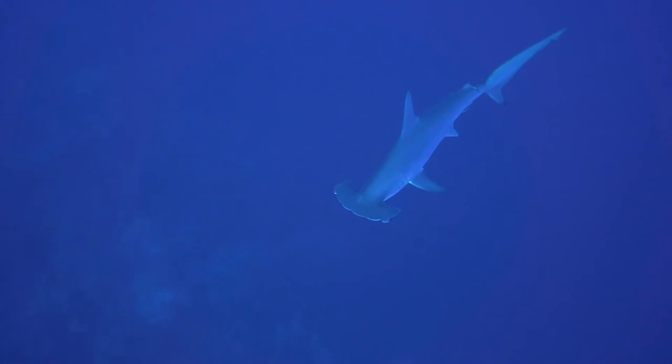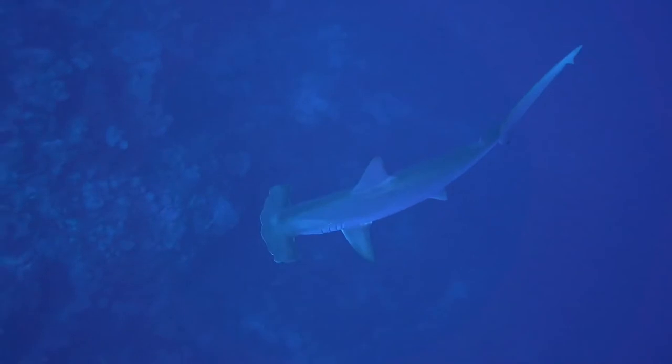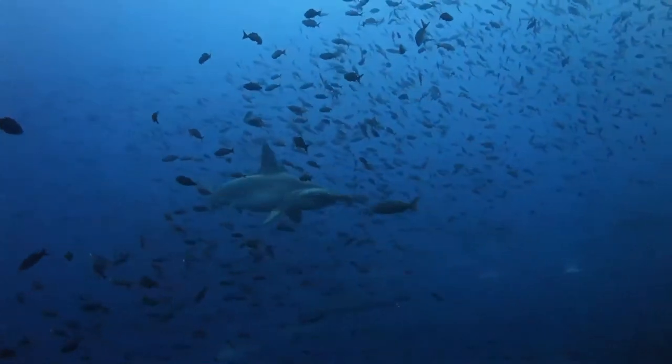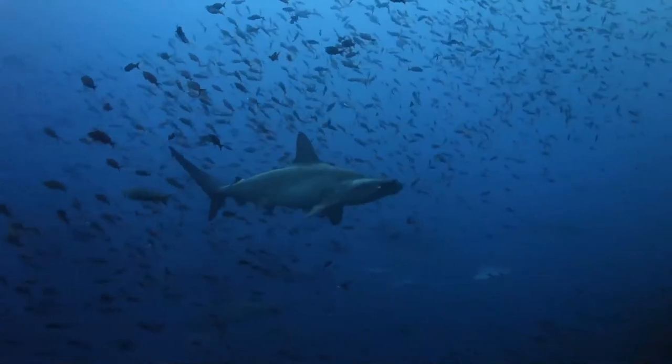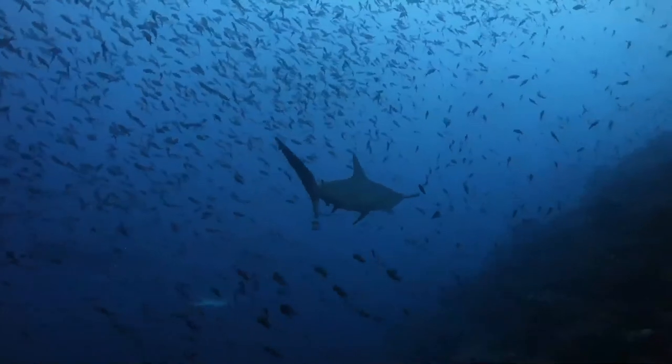Their heads have lateral projections that give them a hammer-like shape. While overall similar, this shape differs somewhat between species: the distinct T-shape in the great hammerhead, a rounded head with a central notch in the scalloped hammerhead, and an unnotched rounded head in the smooth hammerhead.